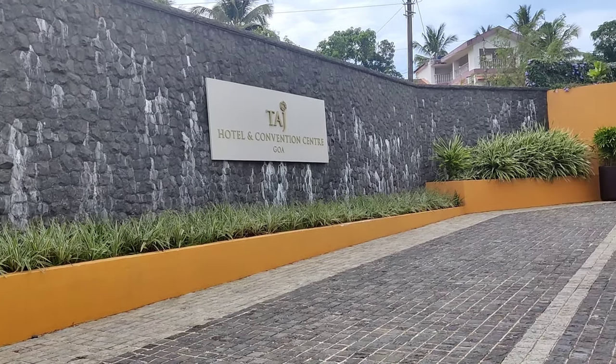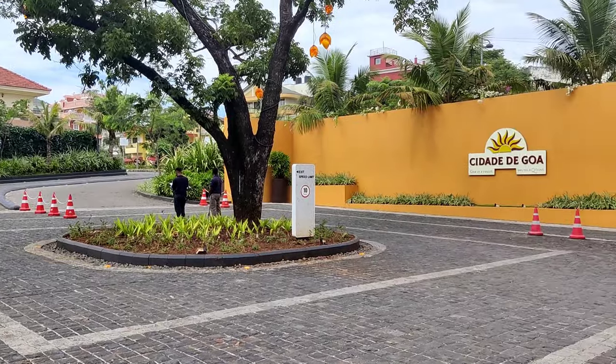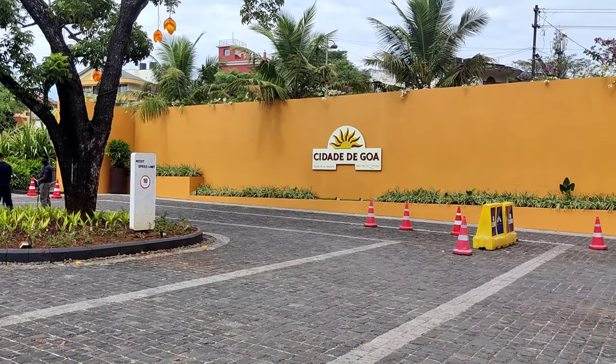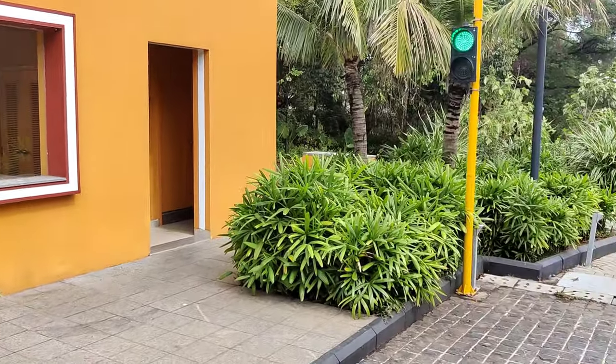This is the entrance of Taj, and this right here is Dadedi Goa, which is a sister property of Taj, managed completely by Taj.